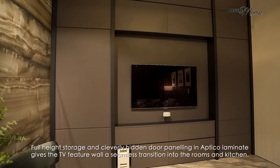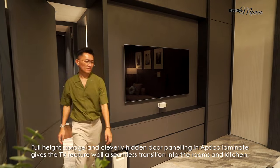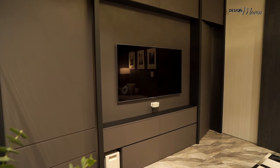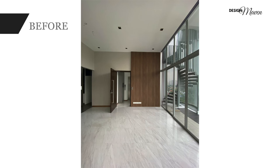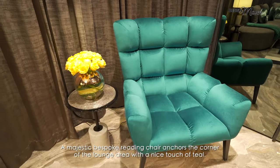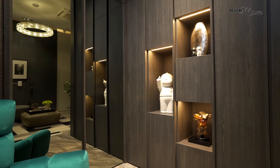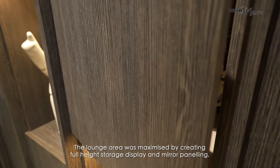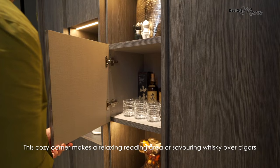Full height storage and cleverly hidden door panelling in optical laminate give the TV feature wall a seamless transition into the rooms and kitchen. A majestic bespoke reading chair anchors the corner of the lounge area with a nice touch of teal. The lounge area was maximised by creating full height storage display and mirror panelling. This cosy corner makes a relaxing reading area or a spot for savouring whisky over cigars.